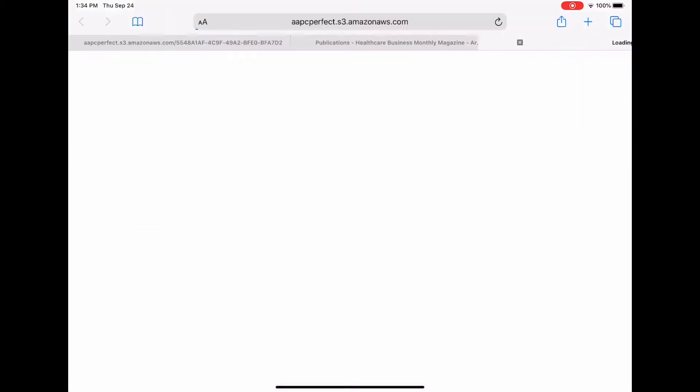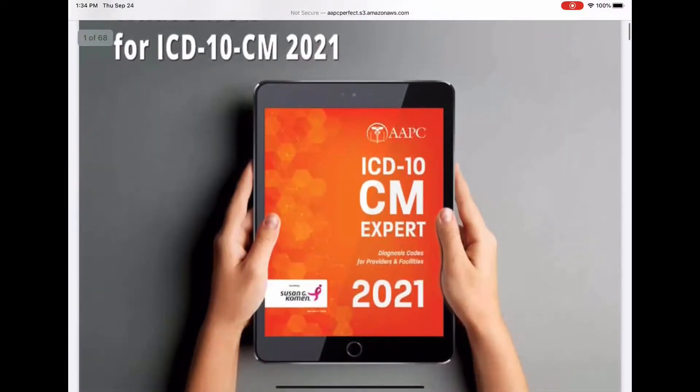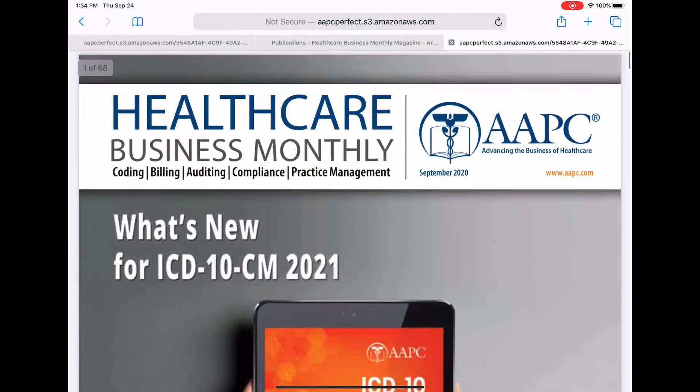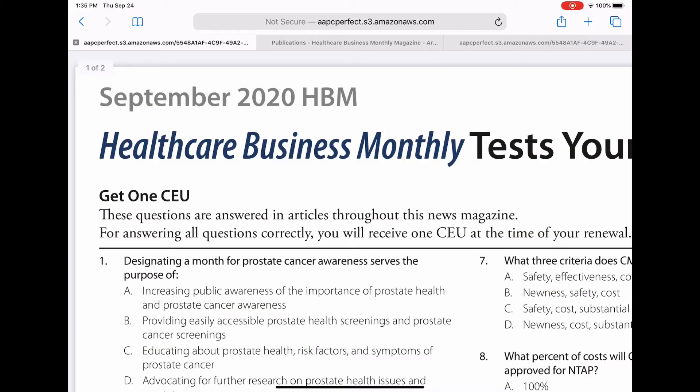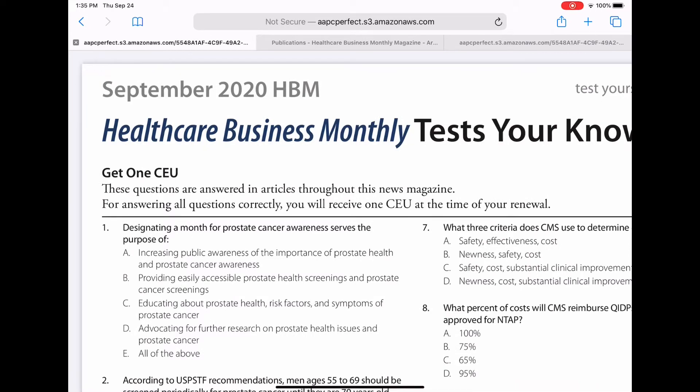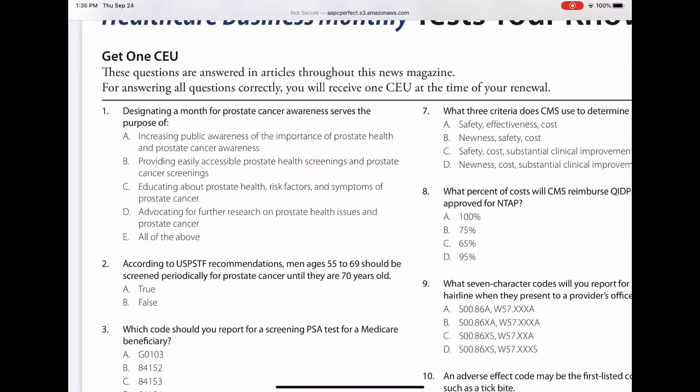I'm going to go ahead and pull the magazine up so you can see it. It's a beautiful magazine this month — it's just very well done. So what we're going to do is go over the test together. Now, I'm not giving you the answers; we're just going to discuss the test. This is a printed version of what the test looks like, and you can print a version yourself. I recommend printing one, and as you're reading your newsletter and see the answers, you can just mark them off.